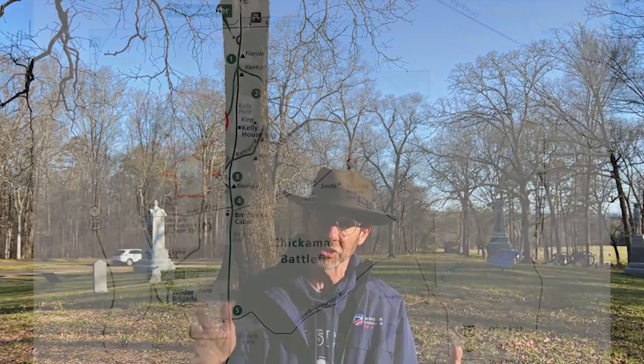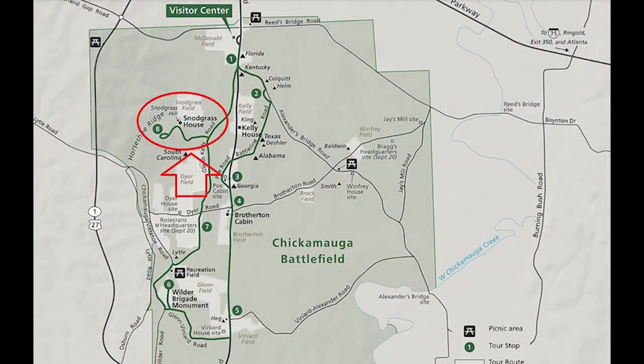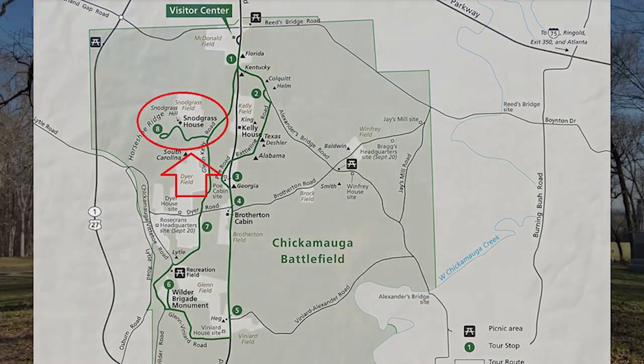Welcome back everybody. Here we are not only at Chickamauga, but we are tying up our Chickamauga coverage, and what a place to do it. We are on Snodgrass Hill or Horseshoe Ridge. We might try to work out where one ends and one begins or how they overlap as we go. We're going to be talking about the September 20th fighting here at Chickamauga. I'm Gary Edelman.